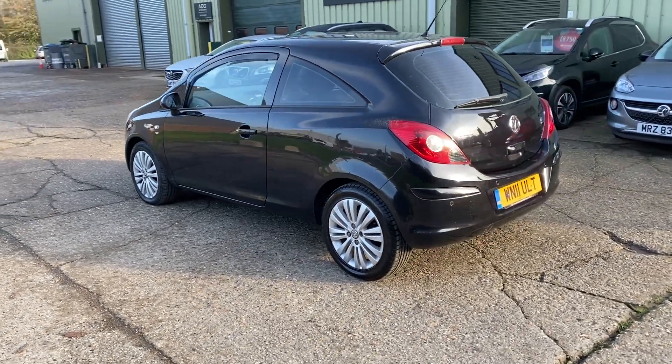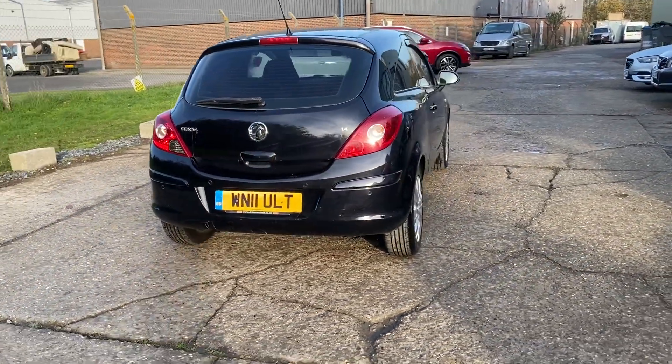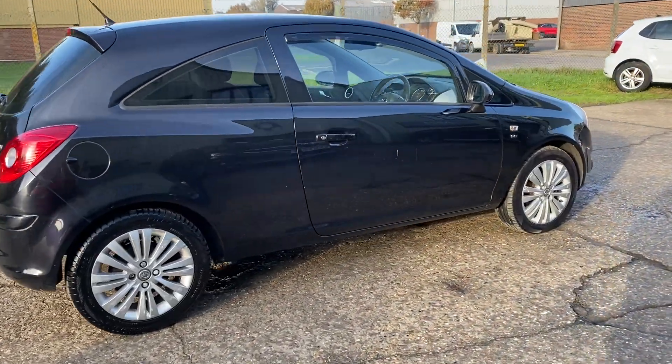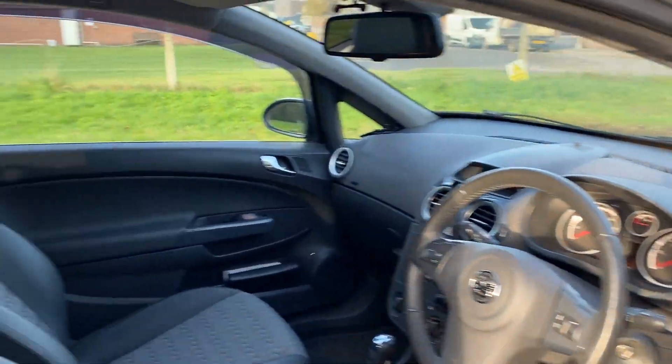The car has rear parking sensors, rear privacy glass, and a good service history — all documented on the website. It comes with two sets of keys. Let's go and have a look at the interior.